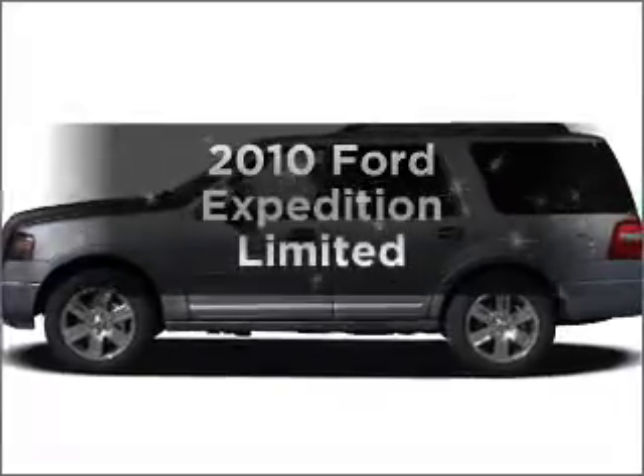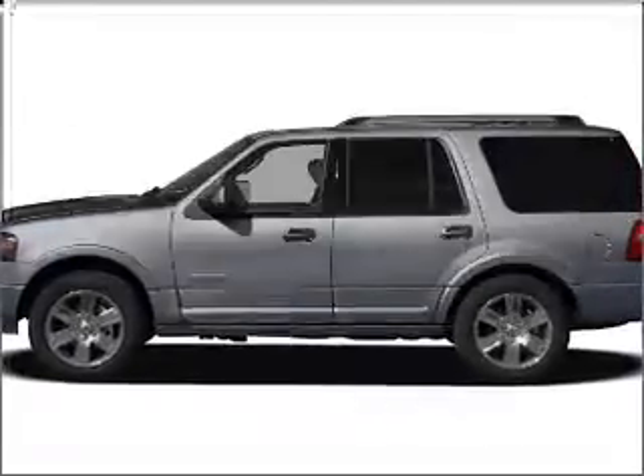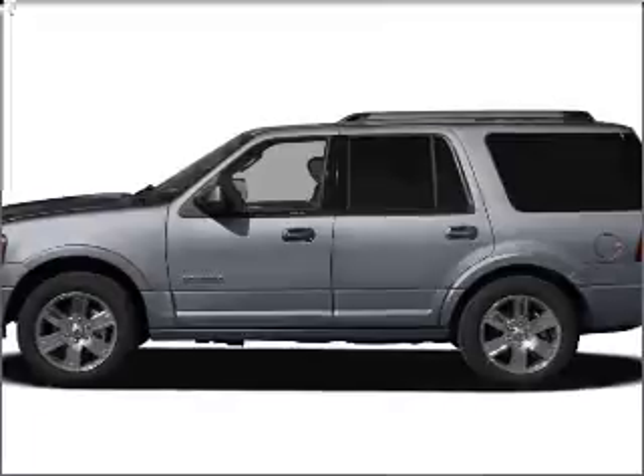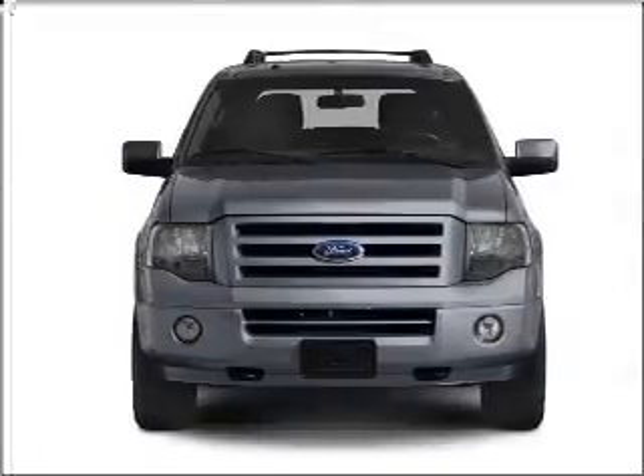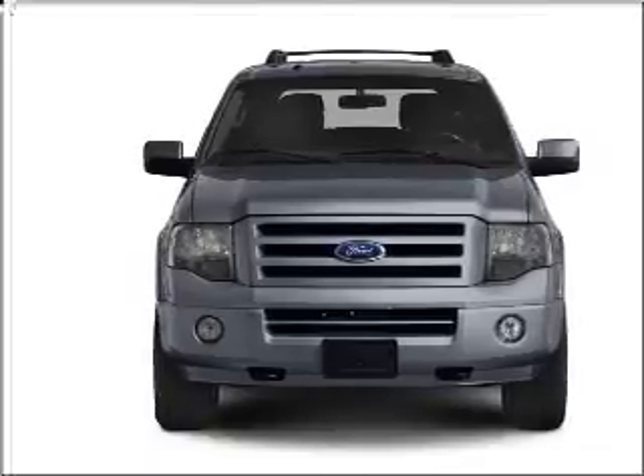Get noticed in this 2010 Ford Expedition. If you're looking for an automobile with great attributes, look no further. With a powerful 8-cylinder engine connected to its smooth-shifting 6-speed automatic transmission.